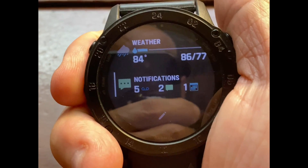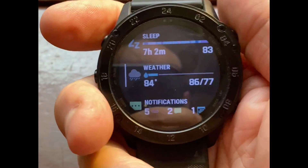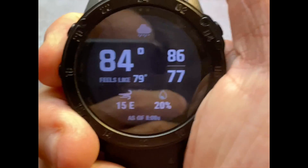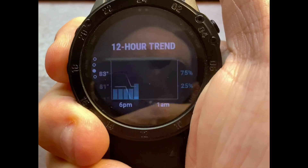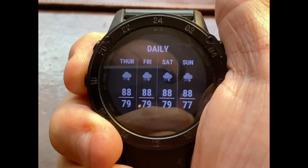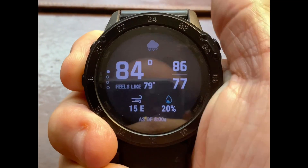It's very easy to maneuver. Here you have the notifications, the weather — let's see if it will show it. Sometimes it doesn't; I think there is some type of hitch with this. We got the weather. You can scroll through it — it will give you the daily, the 12-hour trend, the future weather track predictions, etc. Then it will give you the hourly, and then it will go back to the daily.